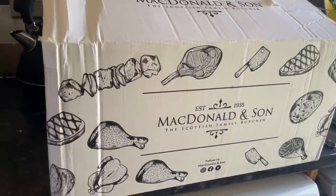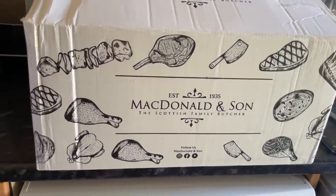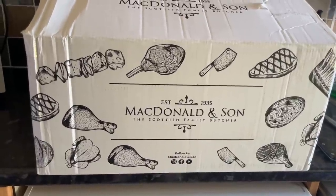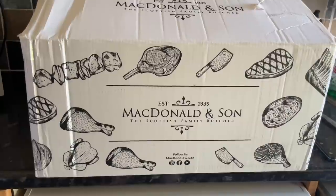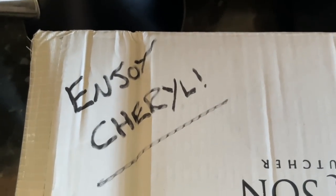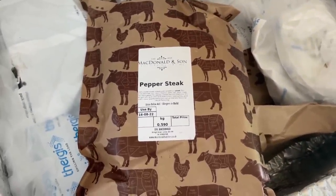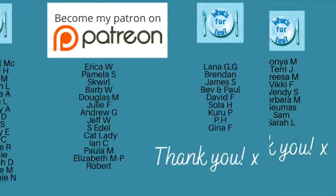Look at the size of this box! This is McDonald and Son in Dundee — so if you're from Dundee you'll probably know this butcher, it's been around for about 75 years. I had a look at their website and it looks absolutely fab. I won't show you what's in the box just now because there is an unboxing coming next week, but the stuff is absolutely fabulous.